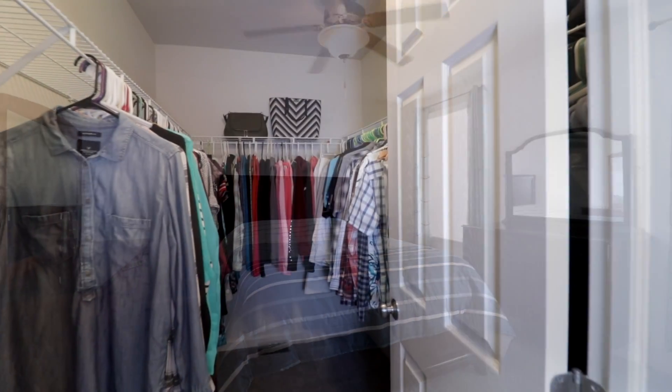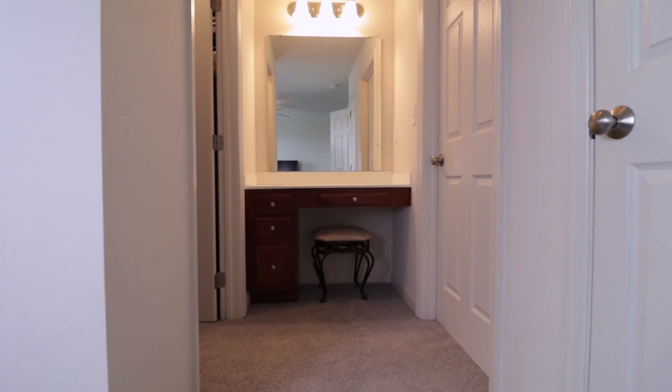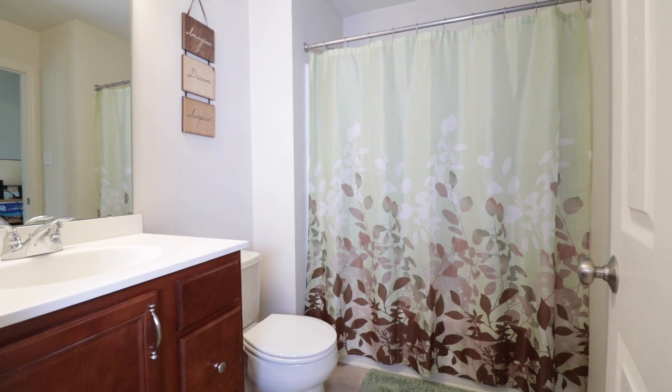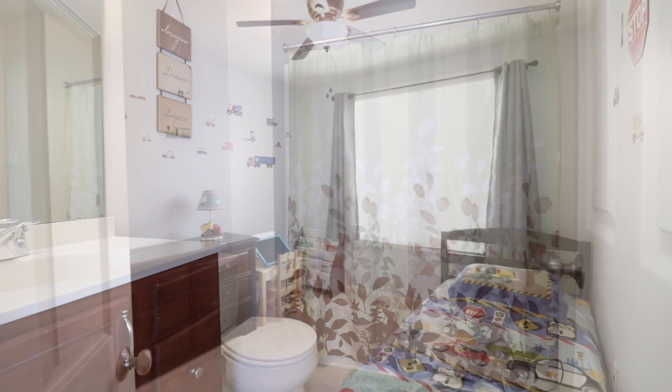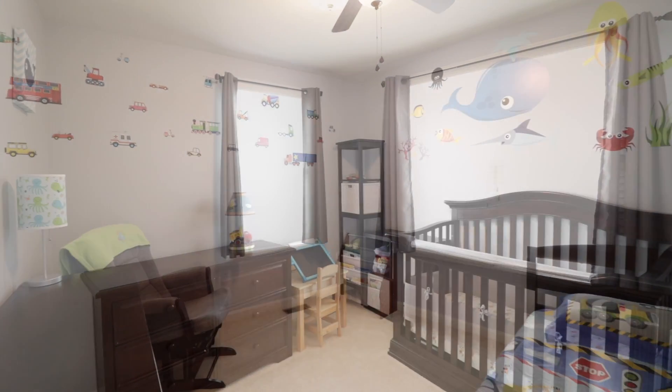The master bedroom contains a vast walk-in closet and custom built vanity. The second floor is completed by two additional bedrooms.